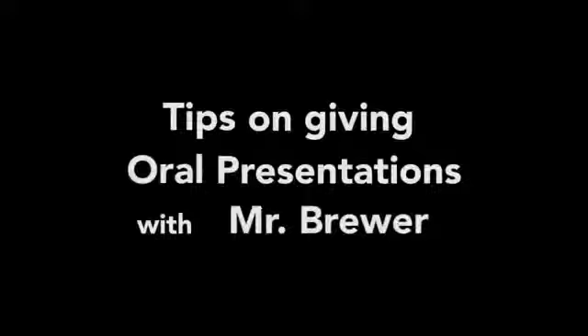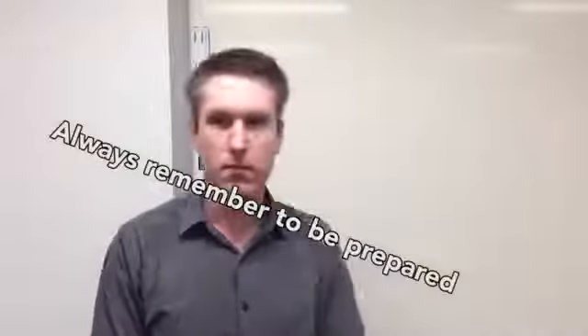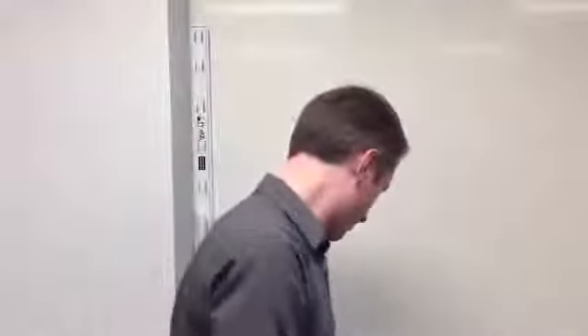This has been Tips on giving oral presentations with Mr. Brewer. Always remember: be prepared. Thank you.